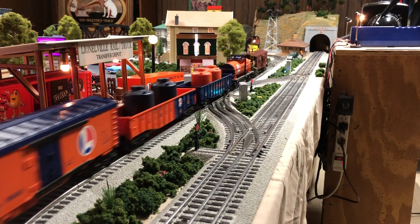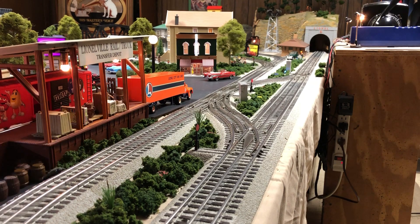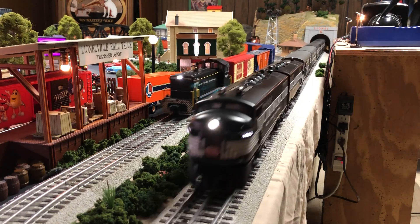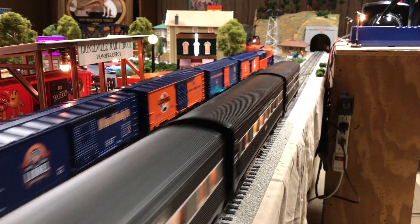Welcome to Mark's Lionel Trains. The new layout is finally done, running two trains. It is awesome, I must say. Very cool. Here comes the F-3 out of the tunnel and the AMD SW-7 comes around the corner. Awesome.